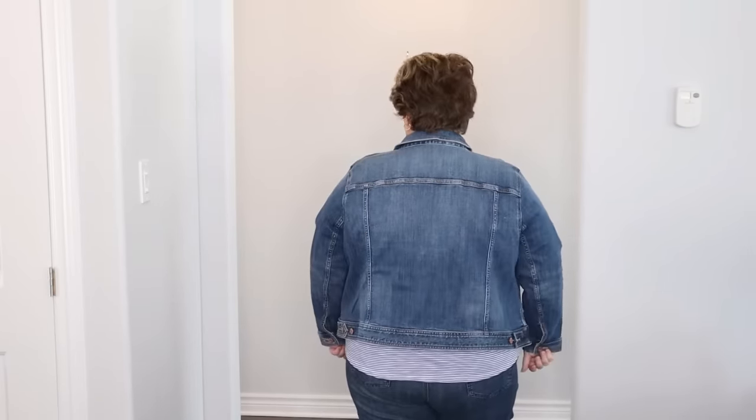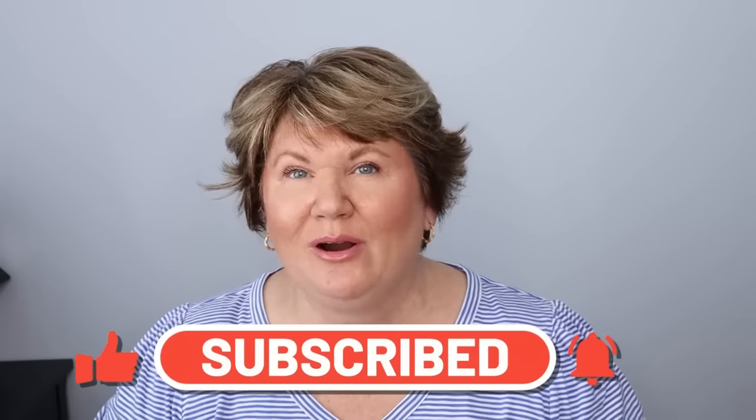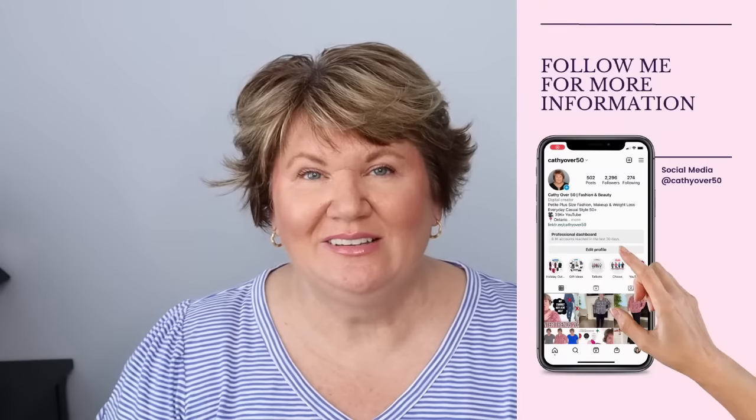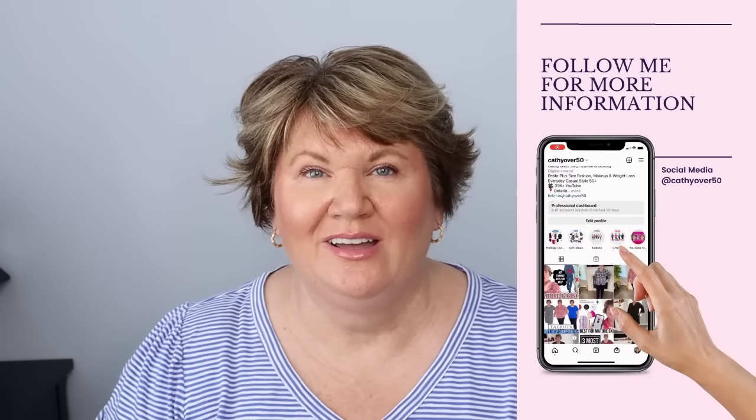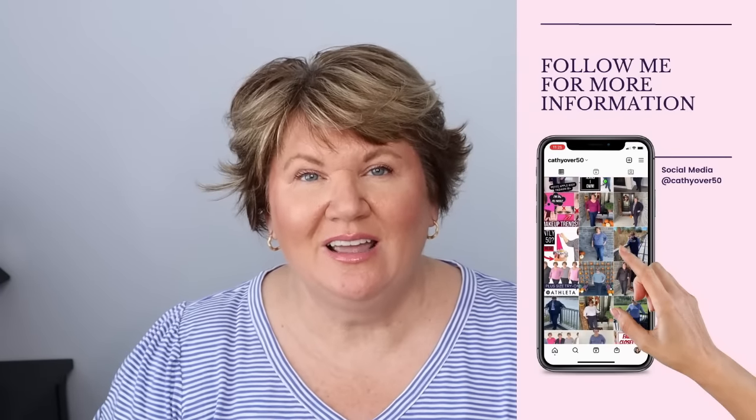I'm 54 years old and my channel is all about helping women to feel and look their very best. I concentrate a lot of my fashion videos on an apple shape and plus size because that is my body type, but a lot of my style tips are good for any woman.